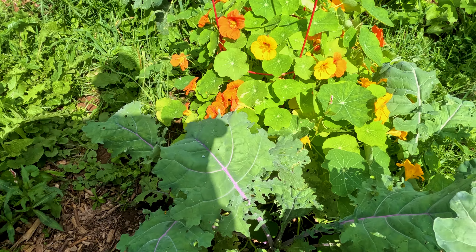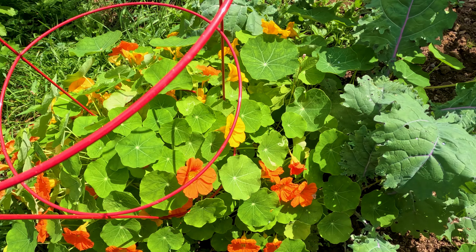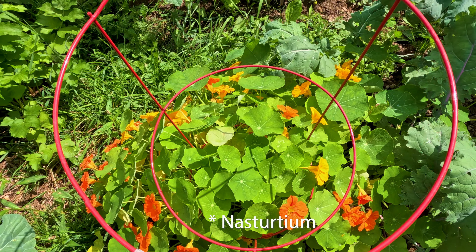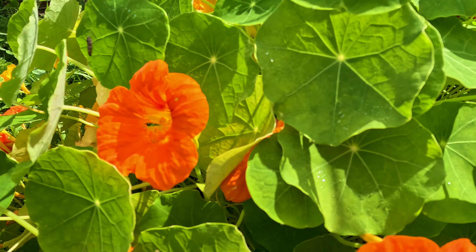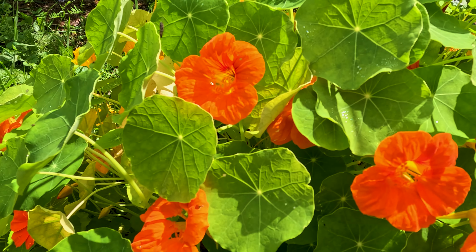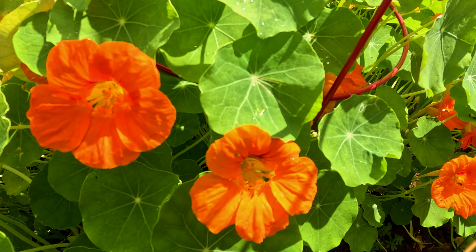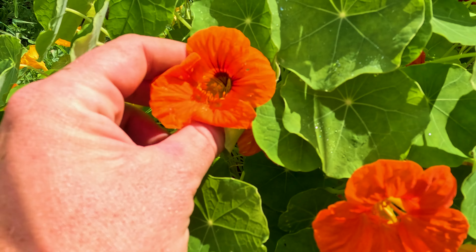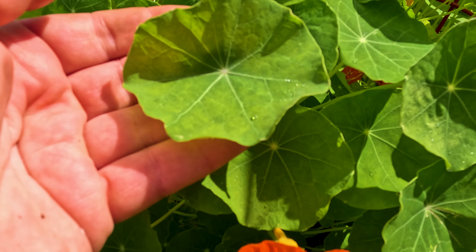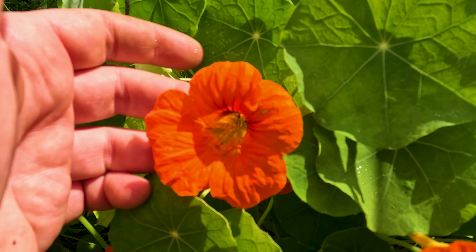Look at that kale. Right here guys, this is nasturtiums — I'm not great at pronouncing some stuff — but you can eat the flowers and the greens, and so can the rabbit and the chickens. I think this is just a beautiful pot in the garden and fully edible, from the greens to the flowers. The flowers have a little bit of a peppery taste. I chop them up fine when I put them in a salad. Isn't that gorgeous?